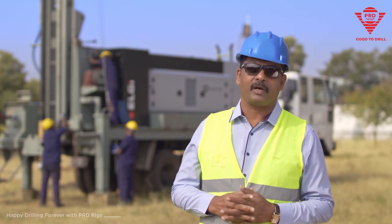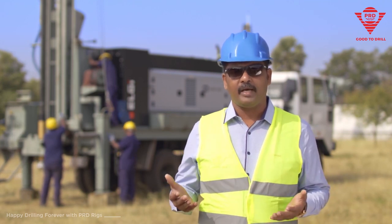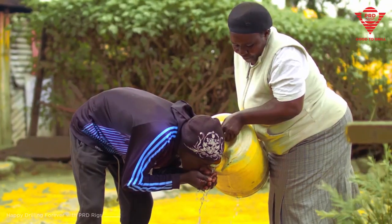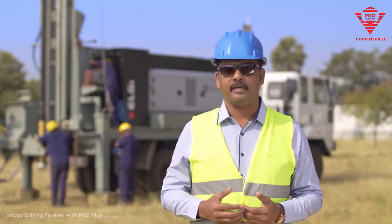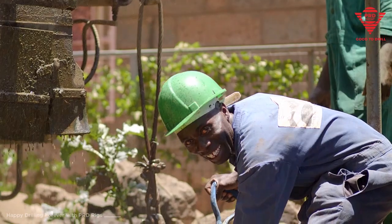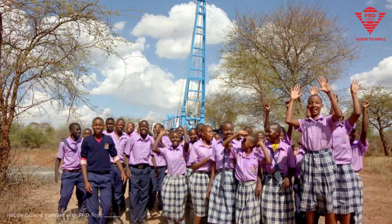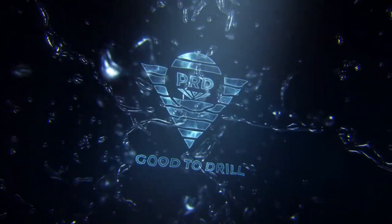PRD Rigs is very well known across the globe for customer loyalty. We give customers the best rigs which makes them really happy. In turn our rigs provide water to the entire community which brings happy faces across the globe. PRD is always here to bring you a good smile.